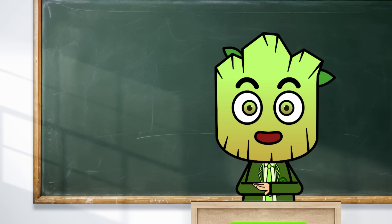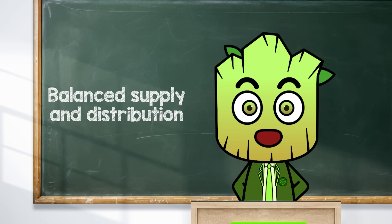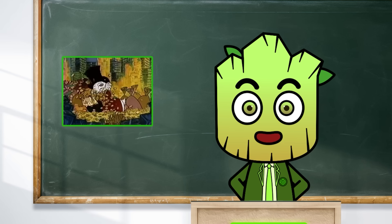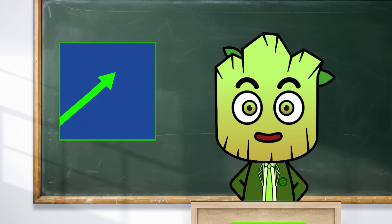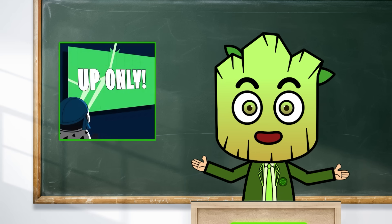So how do you spot a project with good tokenomics? Here's the cheat sheet: look for tokens with a clear purpose, a balanced supply, and rewards that keep people engaged. And if you notice one group holding a huge chunk of tokens, that's usually a red flag. Projects with solid, well-balanced tokenomics are often the ones that survive in the long run.